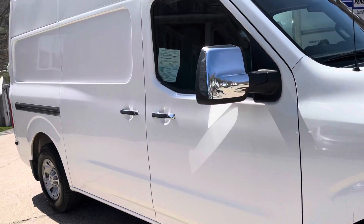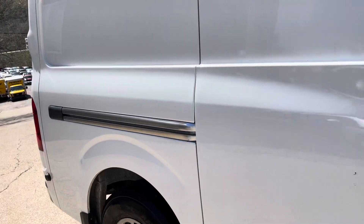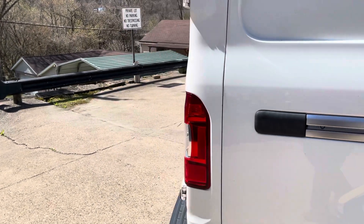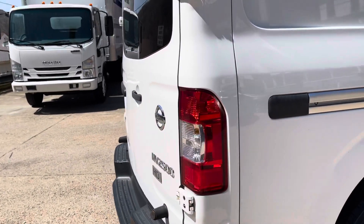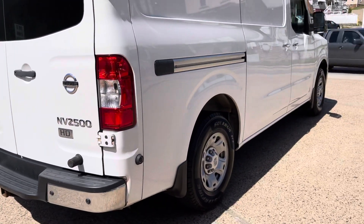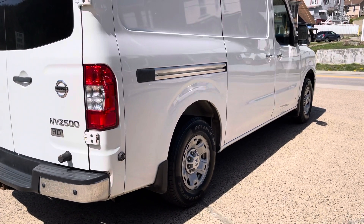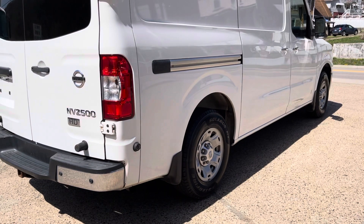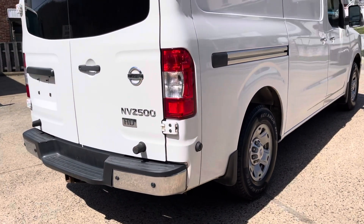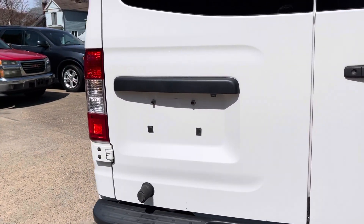I'm going to do a quick walk around, show you the inside, start it up, let you hear the motor, and take you through some of the features. This one is powered — this is a 2500 NV 2500, a three-quarter ton chassis van. So this is the bigger upgraded model from the 1500, not the biggest 3500. It allows you to have a little more capacity than you would on your standard 1500 NV.